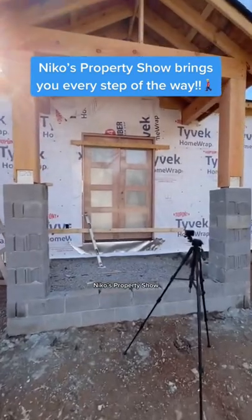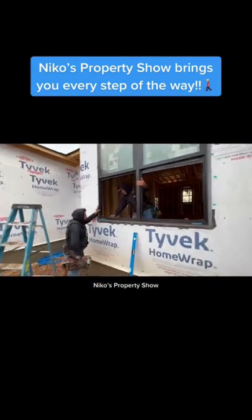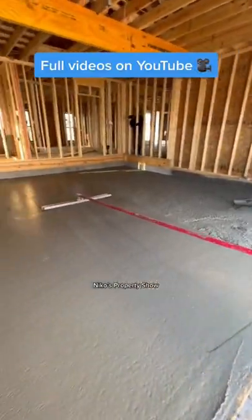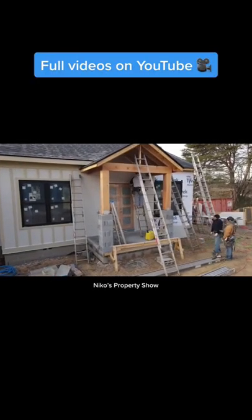Here's what the house ended up being like — the front door got installed, windows started getting installed. Check out how it all turned out, looks great, right? Then the concrete guys came in.